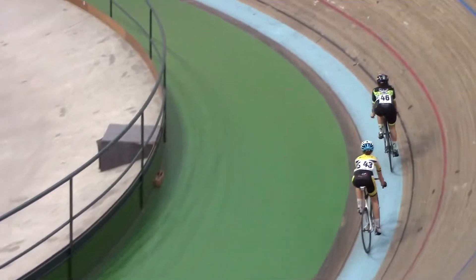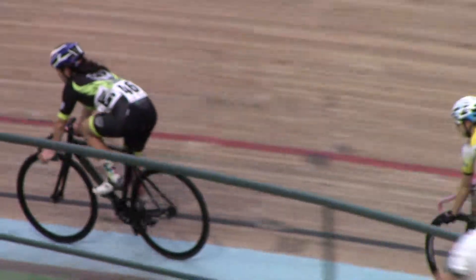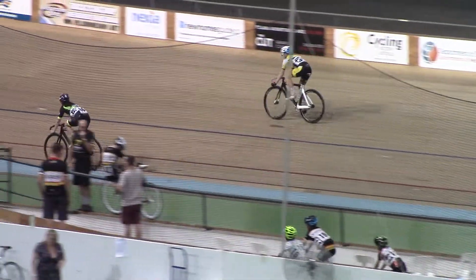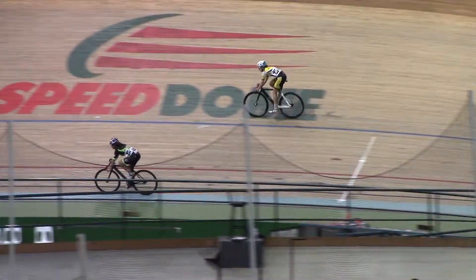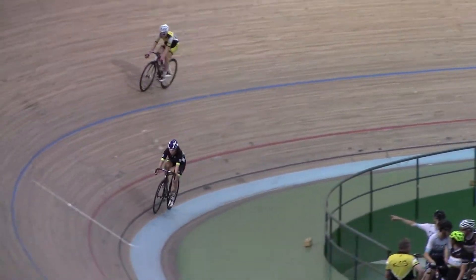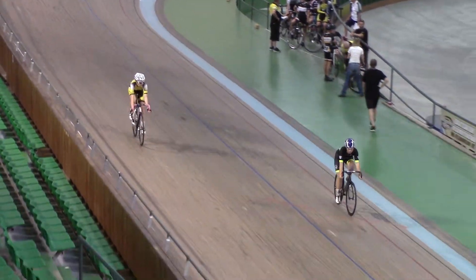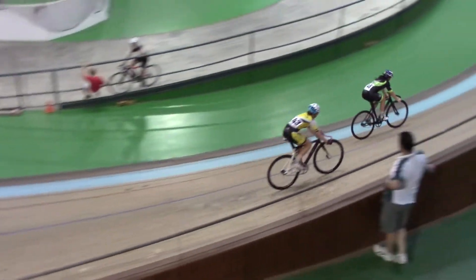We have Danilo Williams up against Dahlia Haynes. Now round 2. Dahlia Haynes taking advantage of the high side of the boards. There's a clear view compared to the opponent Danilo Williams.